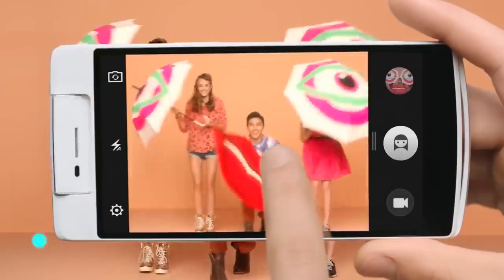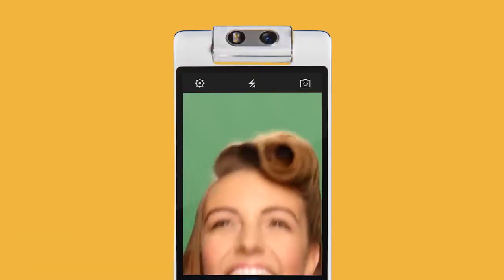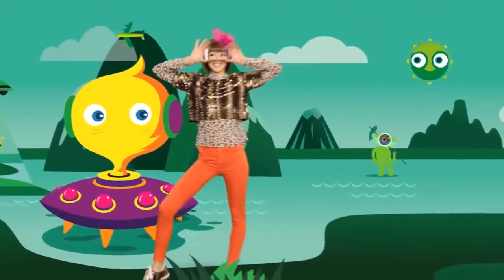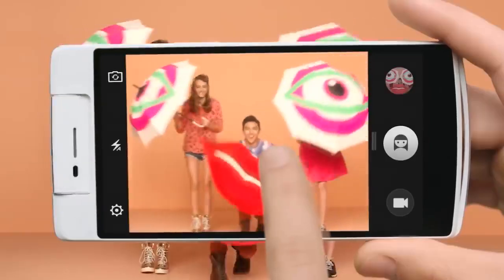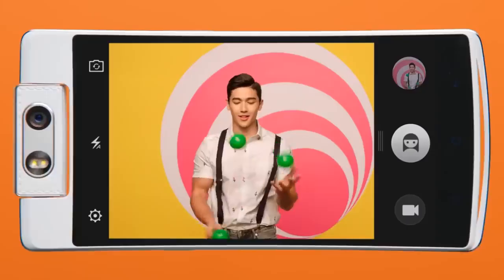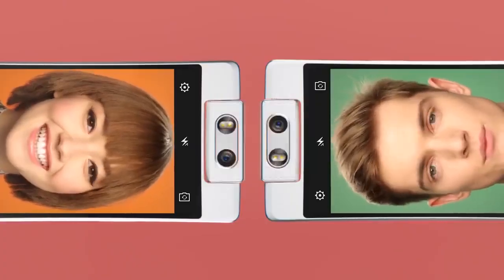When you look at the Oppo N3, its camera immediately attracts your attention. The Oppo N3 is equipped with a completely unusual camera module that can rotate 206 degrees, becoming either a front or a rear camera.